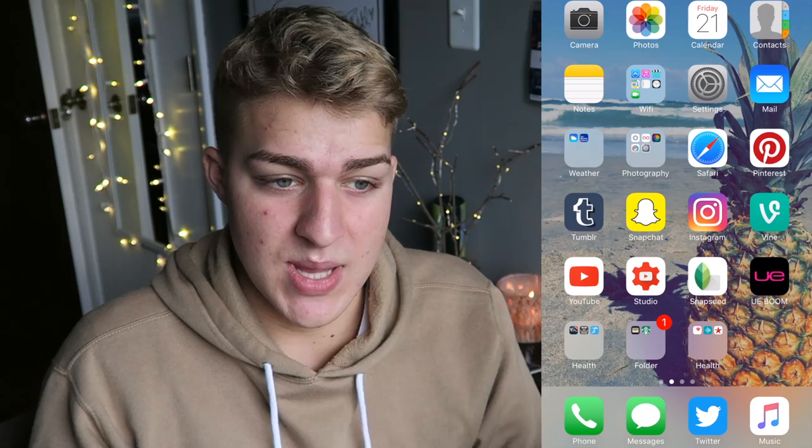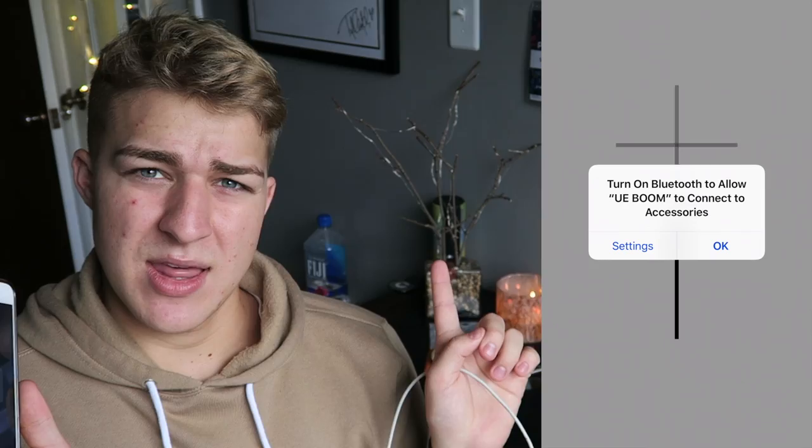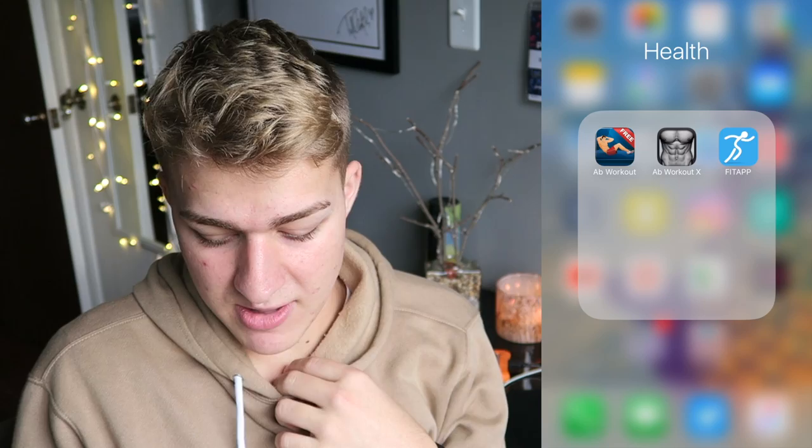Snapseed is literally the best app ever for editing photos — you can saturate or unsaturate certain areas, whiten areas, it's really really good. UweBoom I use for my Bluetooth speaker so I can turn it on from bed. The Health app I never use because I'm hella not fit.